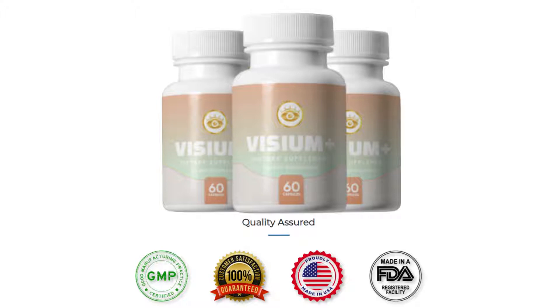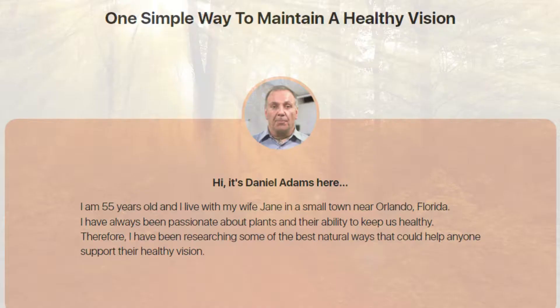So what is Vizium Plus and does it actually work? And the answer is yes — Vizium Plus works. After many laboratory tests, researchers found the best formula made with natural ingredients that could help anyone support their healthy vision, and I will be more than happy to share it with anyone who needs it.